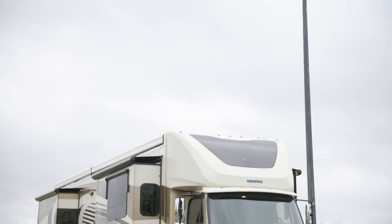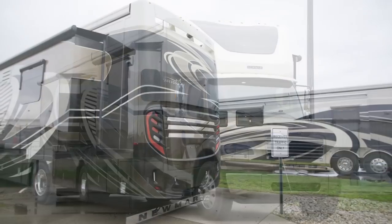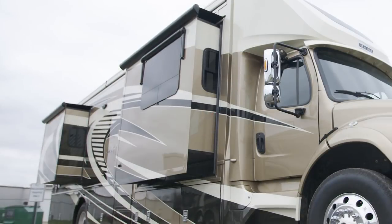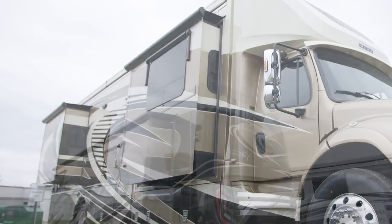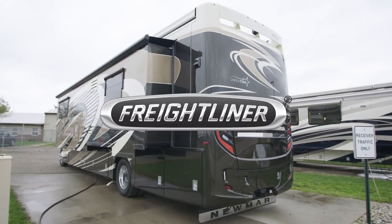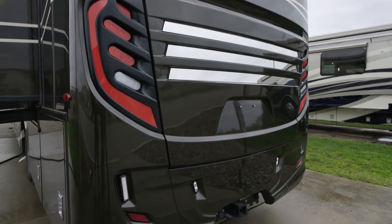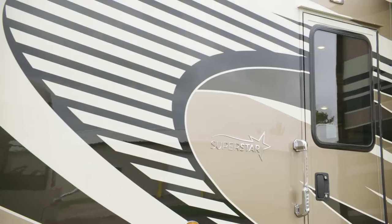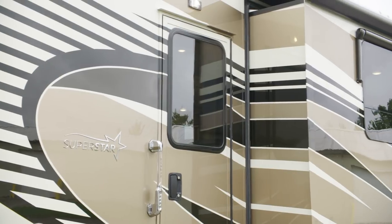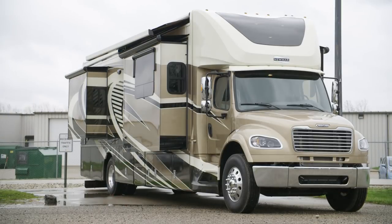The 2020 Superstar is available in four floor plans at 37 or 40 feet in length. Today's floor plan 4061 measures 40 feet and 11 inches and features three power slide outs, including one full wall slide. Each Superstar is built on a Freightliner M2 106 chassis with a Cummins L9 8.9-liter diesel engine producing 350 horsepower and 1,150 pound-feet of torque. Our exclusive full-paint Masterpiece finish, shown here in Windwood, is made possible by BASF industrial finishes.